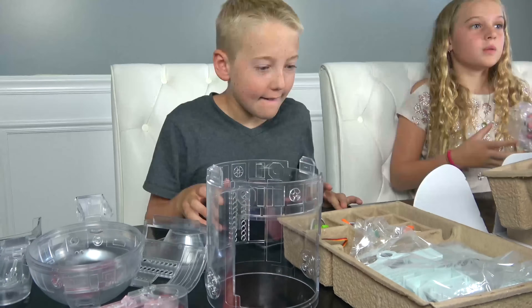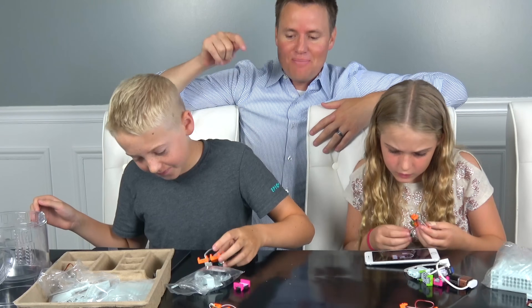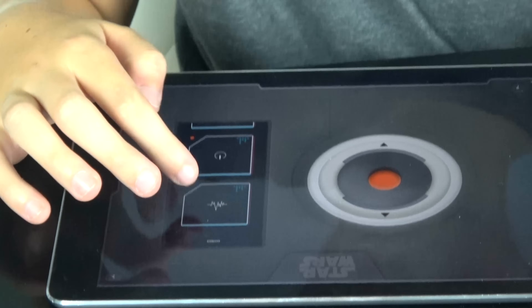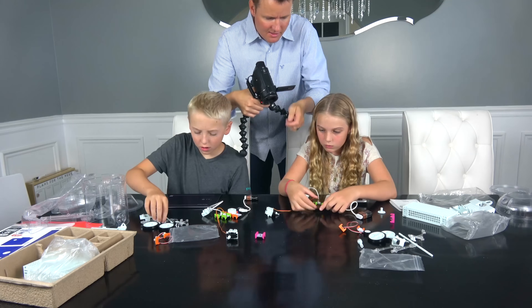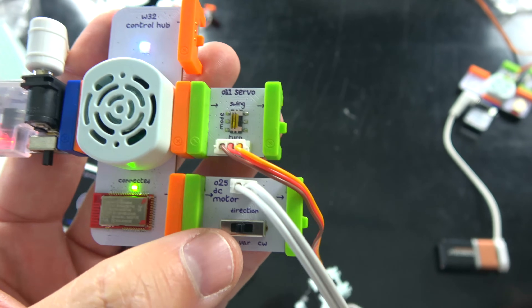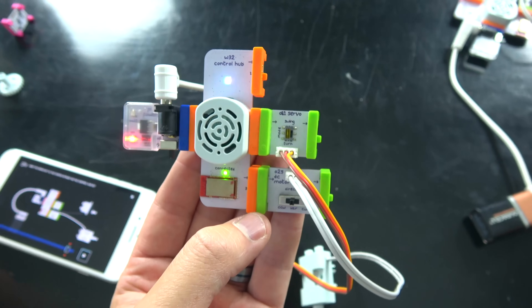That box is so cool. Let the building commence — parents are not necessary for this, so I'm going to go grab a snack. This is the brain piece — it makes noises. Look at these pieces: here's the brain, here's the control hub, the speaker is in there. Claire put the little cover on it. Here's the chip right there. This is the motor, and they all connect with magnets.